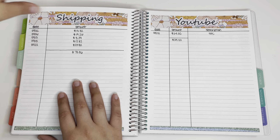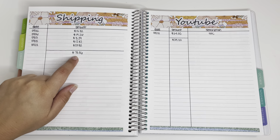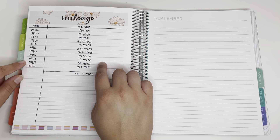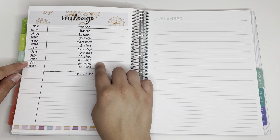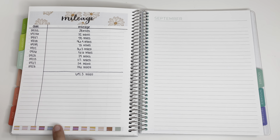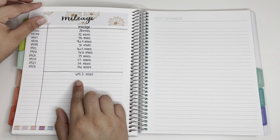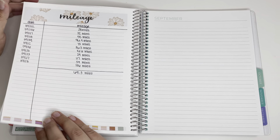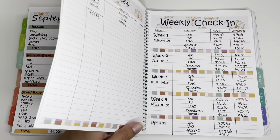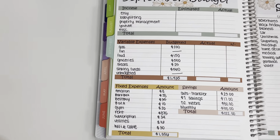For shipping, I did not ship anything last week because I got pretty ahead, so for the month I spent $70.06. For mileage, I drove 54 miles on the 27th and 106 miles on the 28th for property management, and for this month I drove 641.3 miles total. Now we can go ahead and fill out the monthly budget page.